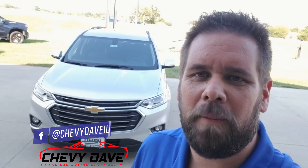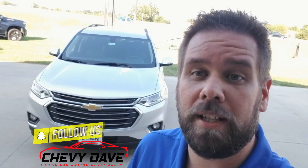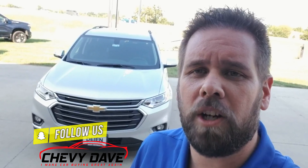Hey, what's up everybody, Chevy Dave here from Dion Chevrolet. I'm going to do a quick walk around on this brand new 2020 Chevy Traverse. We just got this vehicle in. If it's your first time checking out my channel, I'm Chevy Dave — I do vehicle reviews along with giving you guys some great industry information to help you out with your next vehicle purchase.